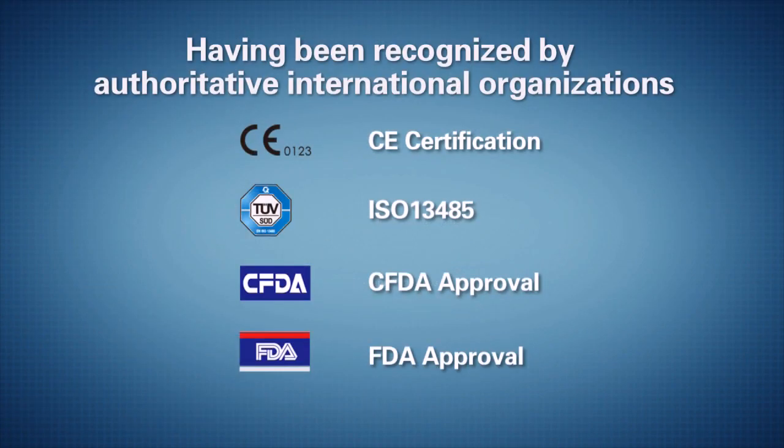Having been recognized by authoritative international organizations, we are a reliable choice for you. Thank you.